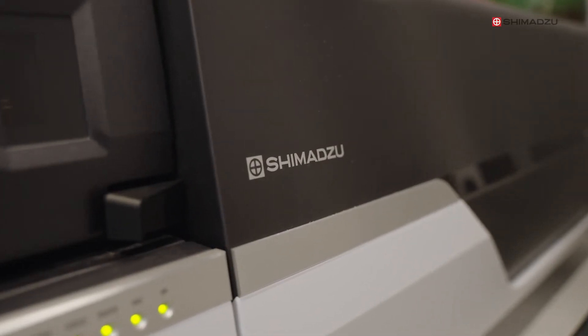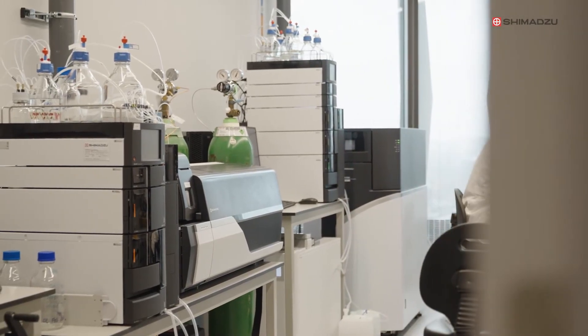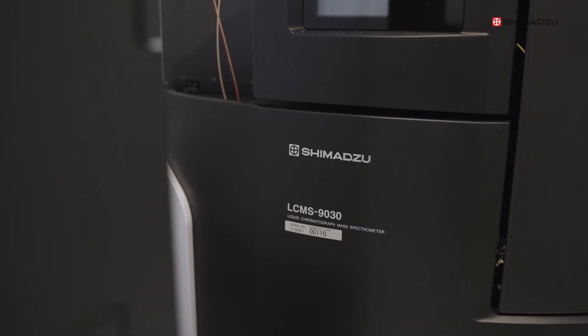Working with Shimadzu very carefully has allowed us to build up a suite of mass spectrometry platforms that has allowed us to deliver what we want in this area. We currently have three Shimadzu instruments in the lab: two 8060 triple quads and one 9030 Q-TOF.